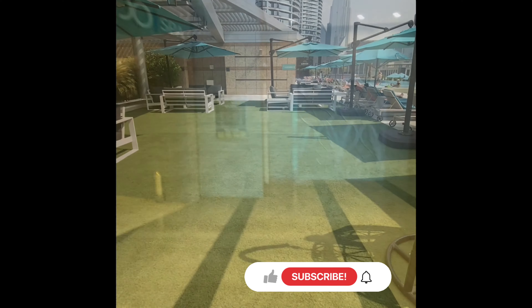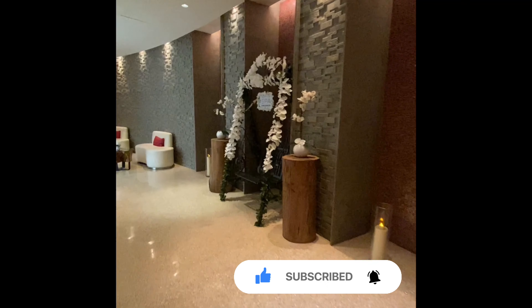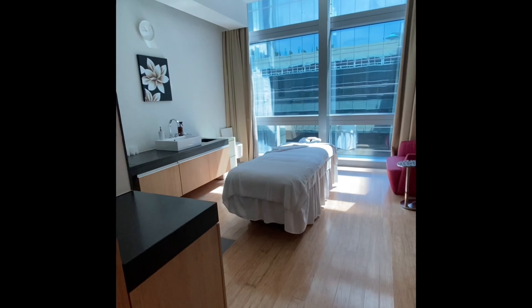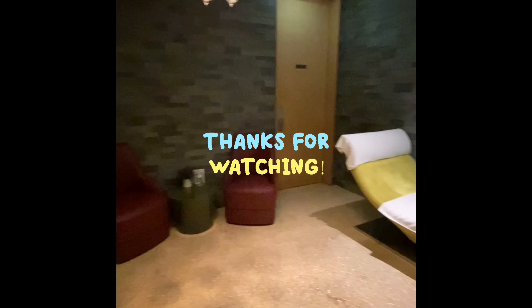Lastly, I'll take you through to the spa. Sofitel Hotels are known worldwide for their spas and this spa was amazing. Overall, I'd rate this hotel an 8 out of 10. The location is fantastic — it's right in the centre of Dubai and next to the Dubai Mall. The service was good and it felt like a true five-star hotel, so you'll definitely enjoy your stay here if you do stay.